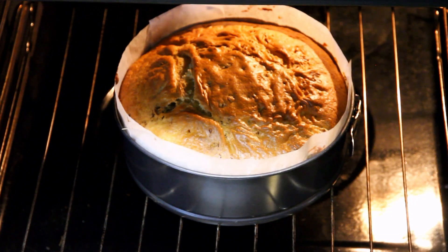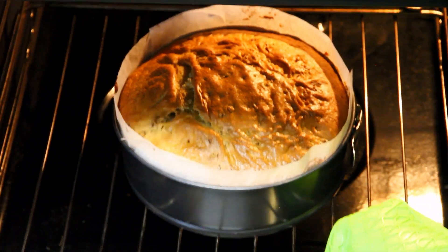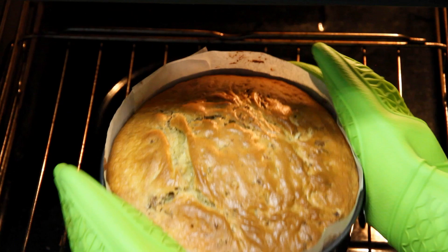Set your timer for 40 to 60 minutes and resist the urge to peek — we want this cake to rise and shine. To check if it's done, insert a skewer into the middle; if it comes out clean, our cake is ready.